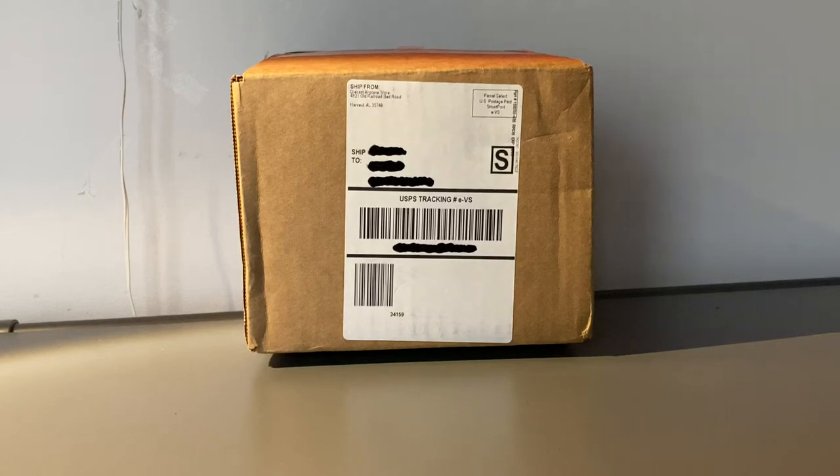What is up everybody, Garden State Aviation here back with another video. In this video I'm going to be unboxing a few NG Models that I got back from their recent releases way back in early 2022.